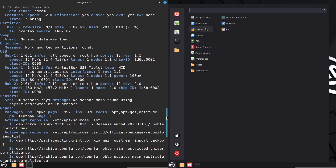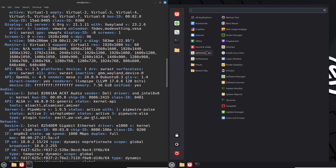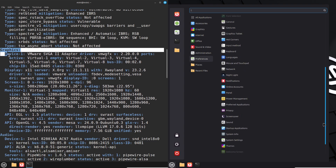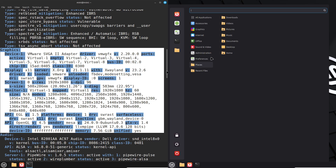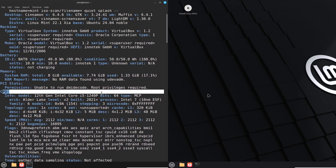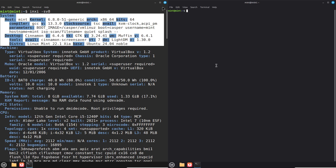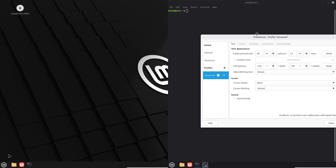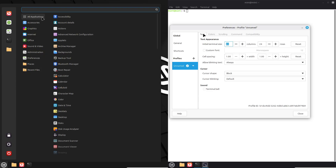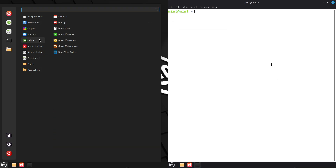Next, file management. I'm copying a 5GB folder of photos and videos while browsing a directory with thousands of files. Both handle it smoothly with the file explorer staying fluid. Setup B seems to finish the copy a few seconds faster, but that could be random variance. Resource usage on both is around 20 to 30 percent CPU and 2 to 3GB RAM during the task — efficient as expected from Mint.